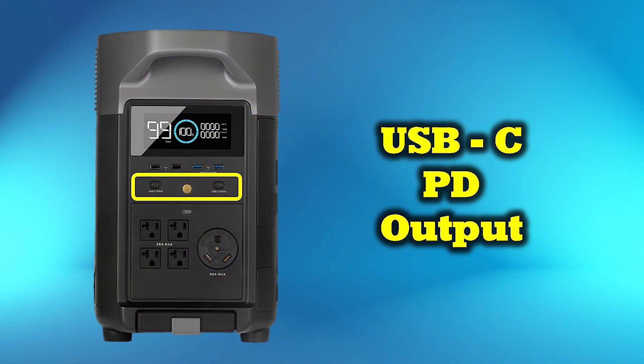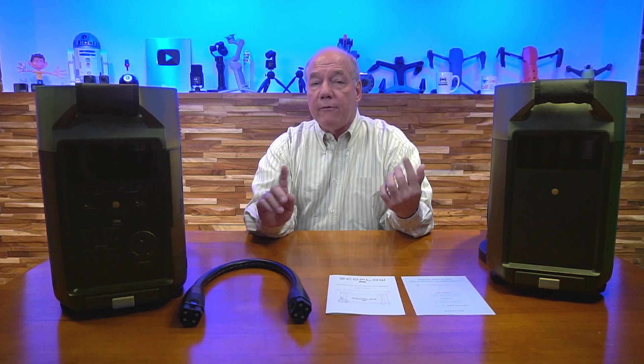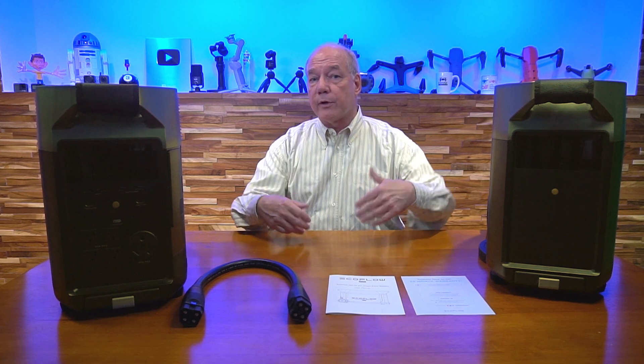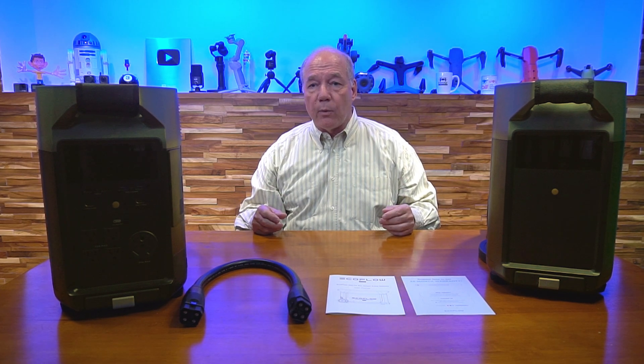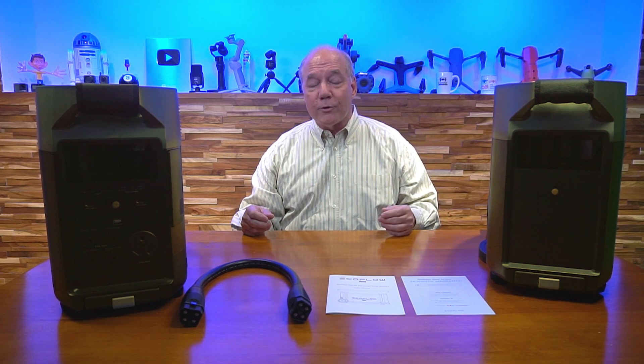There are also two USB-C connections that are PD deliverable, which is a quick charging standard used on many modern phones, tablets, and other devices. Plug in there and they'll handshake with the device, find the right current and voltage, and charge it safely and quickly. Each of those USB-C ports can deliver an incredible 100 watts of charging power.